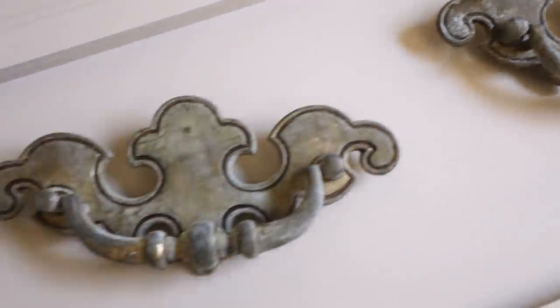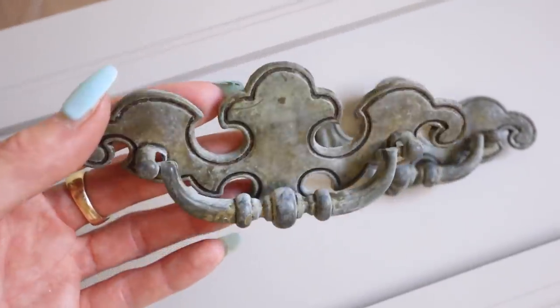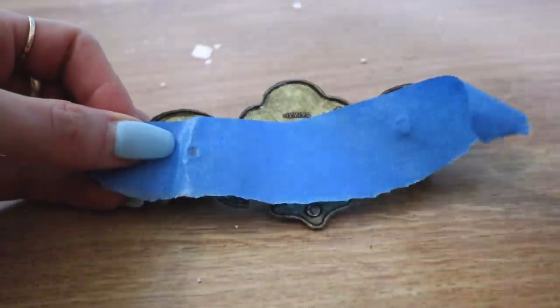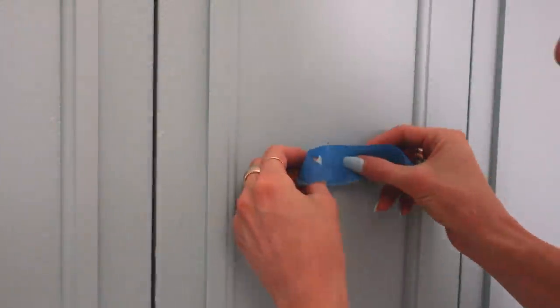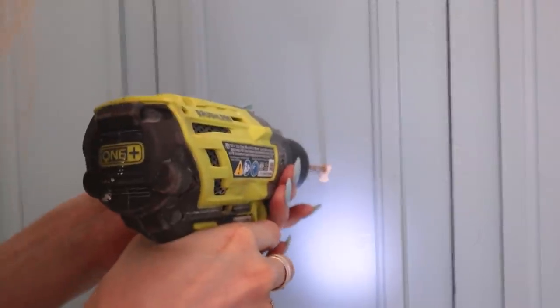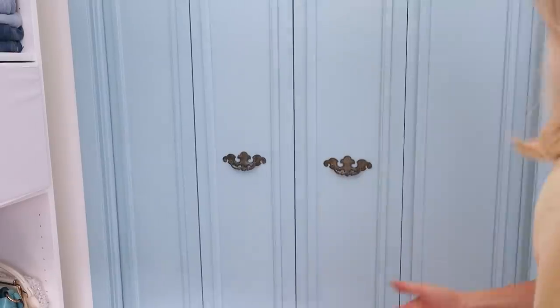I got new hardware for the closet doors — these beautiful ornate-looking drawer pulls that I got secondhand. They say 'Made in Taiwan' on the back but they look vintage, and I think they're going to complement the bird egg blue nicely. To install handles when you can't mark holes directly with the object itself, use a piece of tape, mark the spacing between holes, find center, then line up your tape at the center of the surface. A level always comes in handy when installing on flat surfaces.